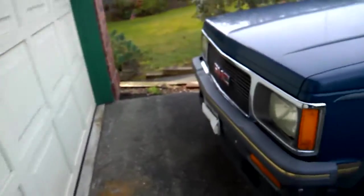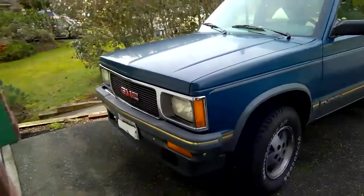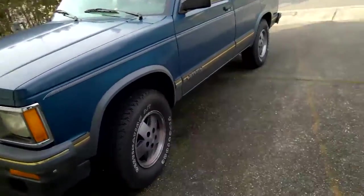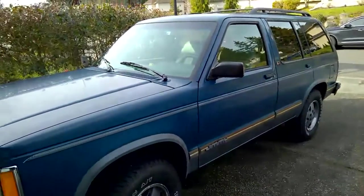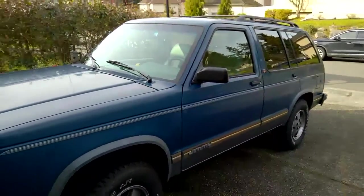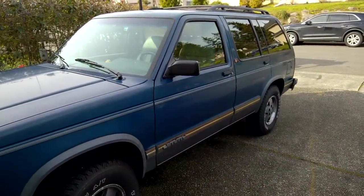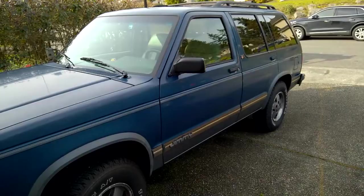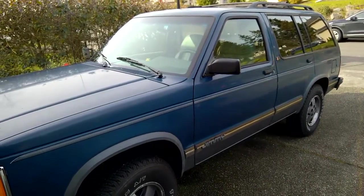It's the finest '93 Jimmy you'll ever see these days, except for a real show car, and this one would make a good one — a very classic S15. You may contact me at my cell phone, which is 206-790-5206, or you may see the Jimmy on Craigslist.